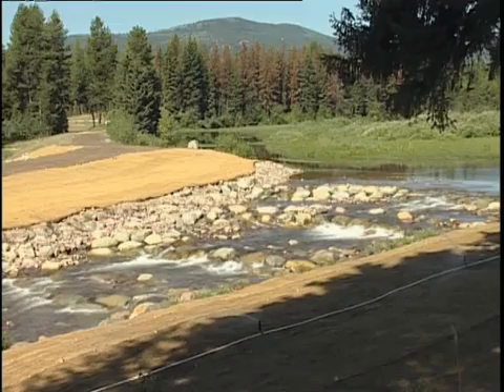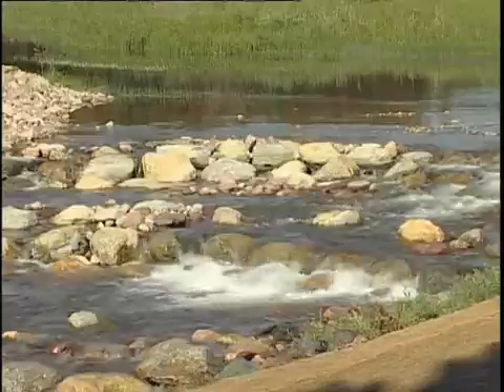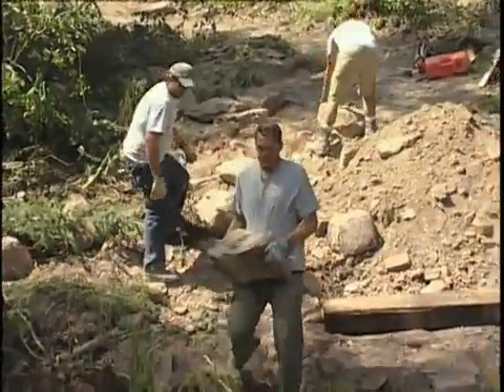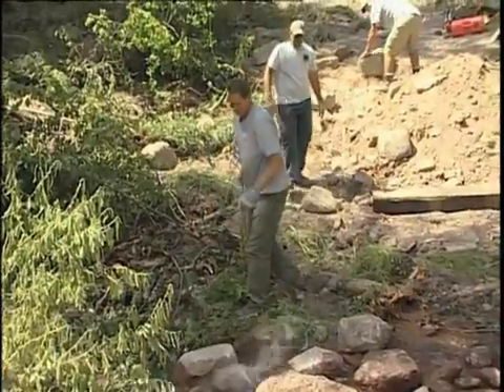In this drainage we have basically opened up passage for bull trout, purchased the land where they're going to spawn, and we're restoring that land — and that will just filter down through the Clearwater and all the way to the Blackfoot.